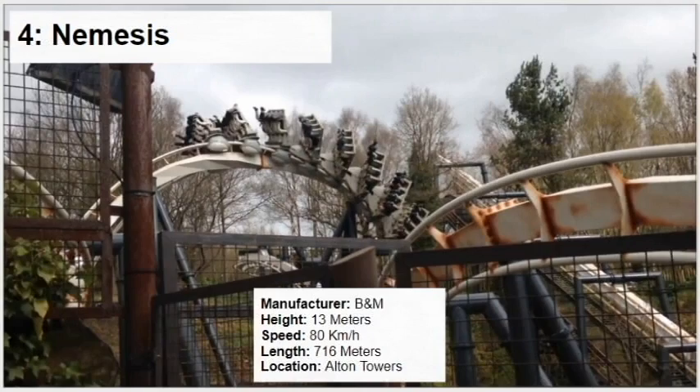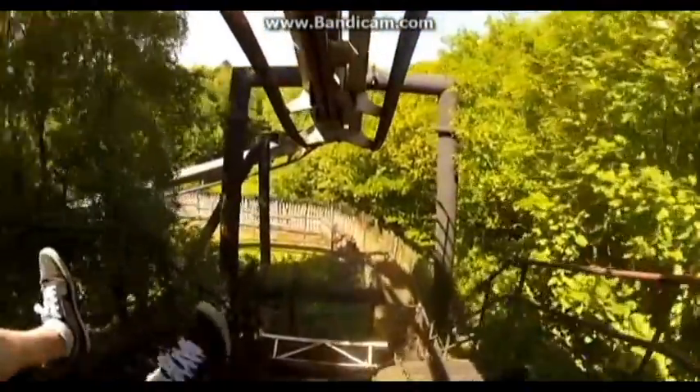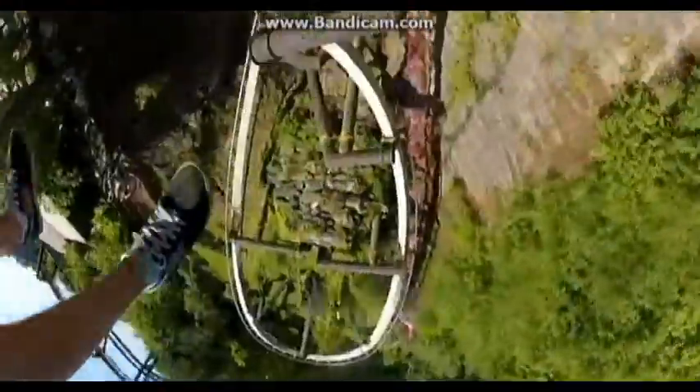At number 4 we have Nemesis at Alton Towers, a coaster I rode recently. I have been excited for almost my whole life to ride this — at least since I became a rollercoaster enthusiast. I waited about 8 years to ride it, and man, it exceeded my expectations. It is crazy intense — the forces are out of this world. The corkscrew element is the whippiest, best inversion I have ever experienced. The loop is great too, and the helix at the beginning was absolutely incredible. This ride just has so many insane forces, and the terrain and overall experience are amazing.